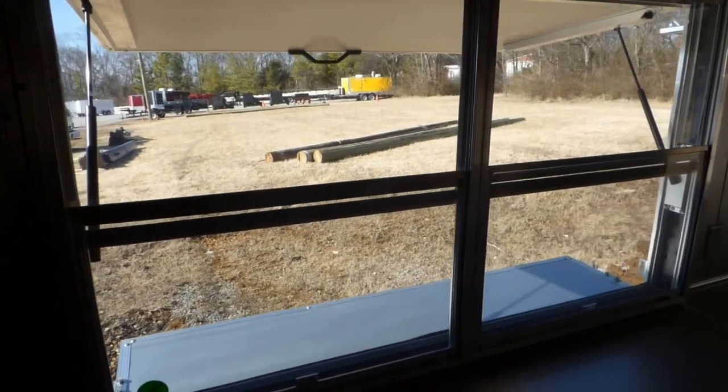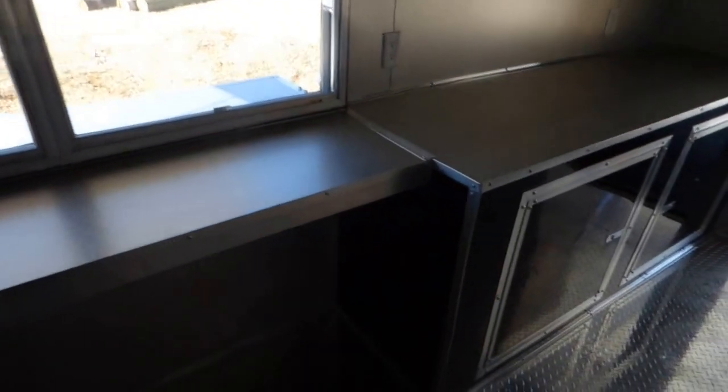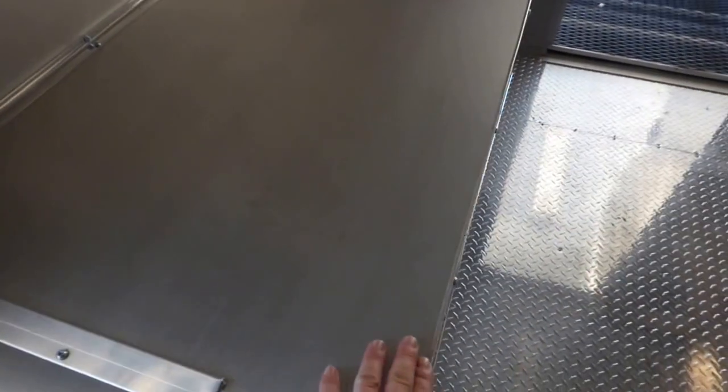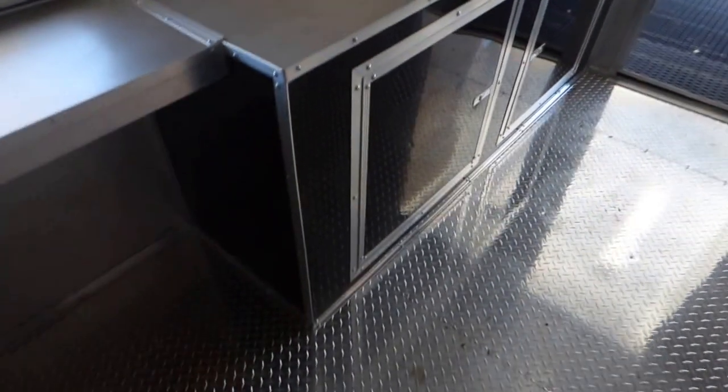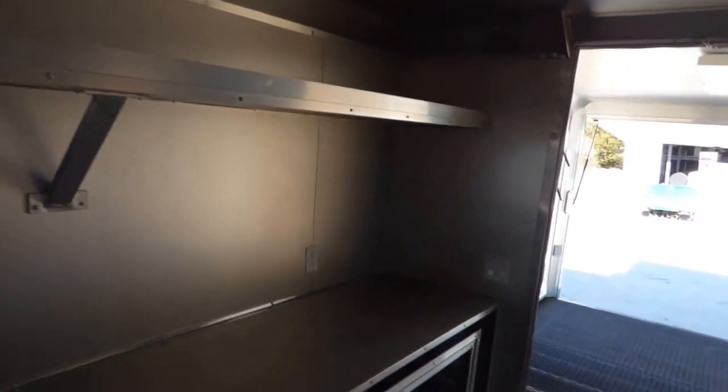We have a five foot concession window with glass and screens — it is three foot tall. This is our standard counter, 24 inches from here to the wall, with an upper shelf beside the window.